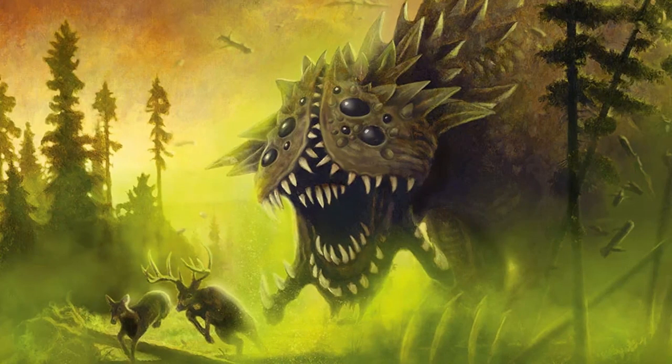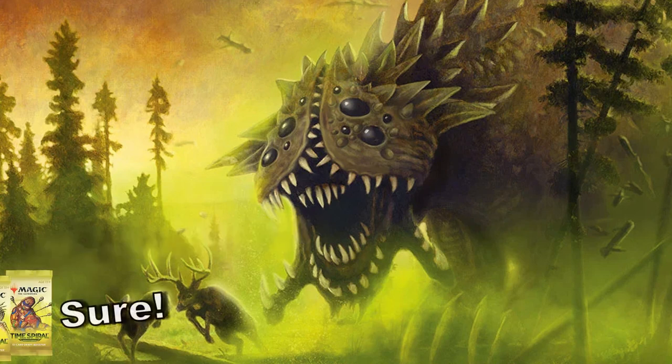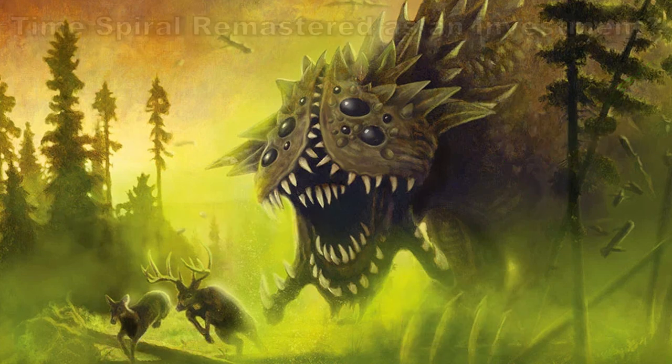The first scenario you may be wondering is if you should buy this set to play with it, and I'm just going to say yes. If you have a group that wants to draft it, for me it's not even a question. I'm buying a box and I'm happy to split it or draft it with a pod or group of friends for give or take 25-30 bucks a person. That's a good night of MTG fun and the whole flashback remastering of a set that I used to play with — well worth it.